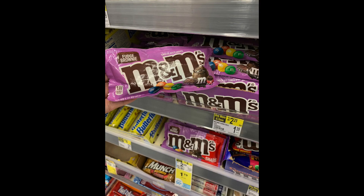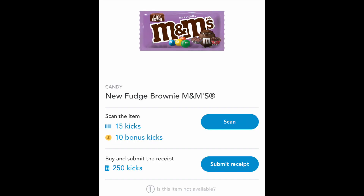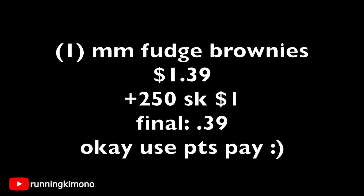Now the M&M's Fudge Brownie — they are $1.39 at Walgreens. If you are a Shopkick shopper and you go through the page of different offers, there's $250 kicks when you buy one of these, which is basically a dollar back. So looking at the math quickly: one Fudge Brownie M&M's is $1.39, then make a $2.50 submission to Shopkick, which is basically a dollar back, so you're paying $0.39 for this baggie of Fudge Brownie M&M's. And if you wish to use points to pay down your balance, absolutely go for it.